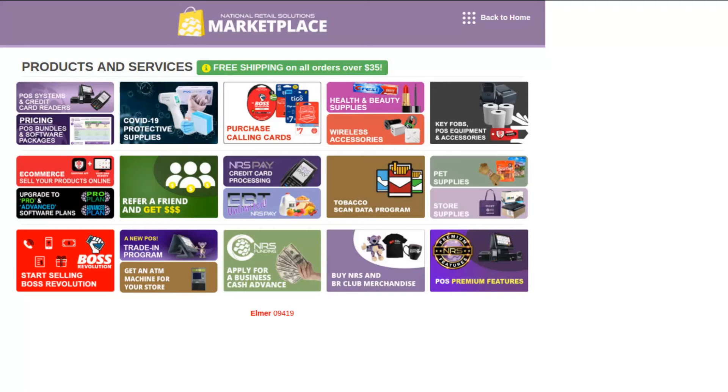This includes popular items that can be resold in your store like wireless accessories, calling cards, health and beauty supplies, and pet supplies. Store supplies like receipt paper, garbage bags, shopping bags, and more can also be purchased.